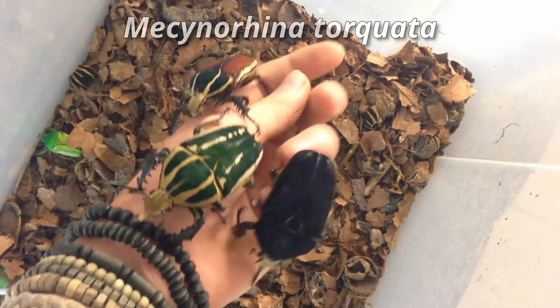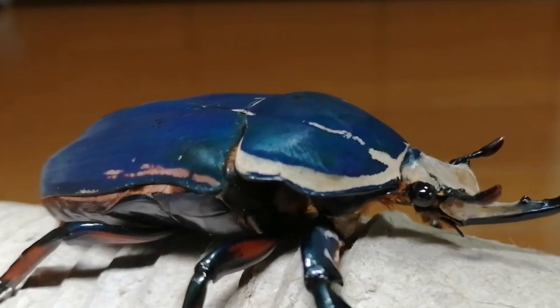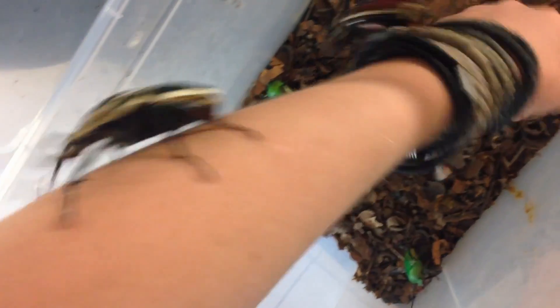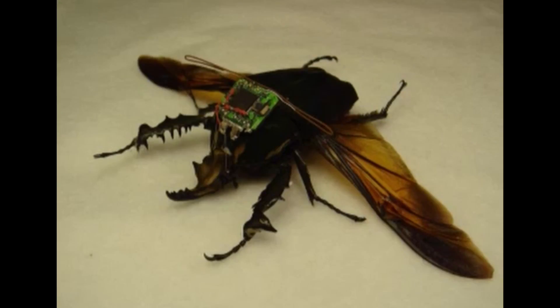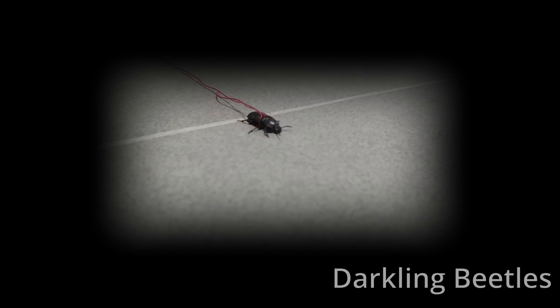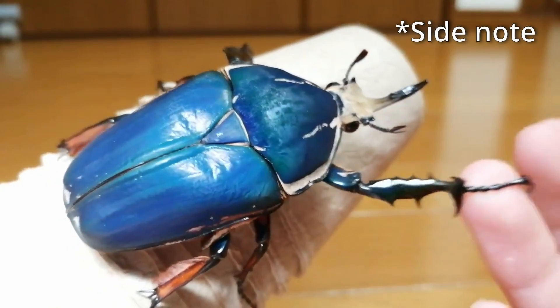Mecynorhina torquata is one of the largest flower beetles in the world, found in the tropical areas of Africa, especially in the Congo and Uganda. These species were picked and used in the Berkeley studies because they're strong enough to support the implants and microsystems on their back, and they're avid flyers. They tried darkling beetles at first, but they just refused to fly.